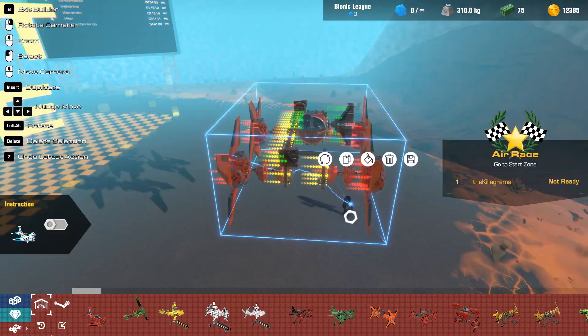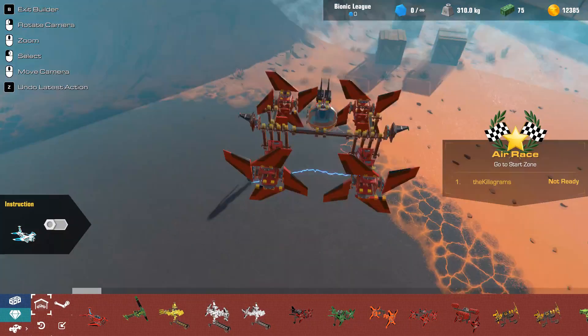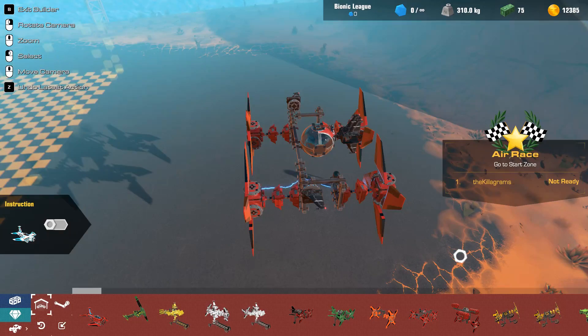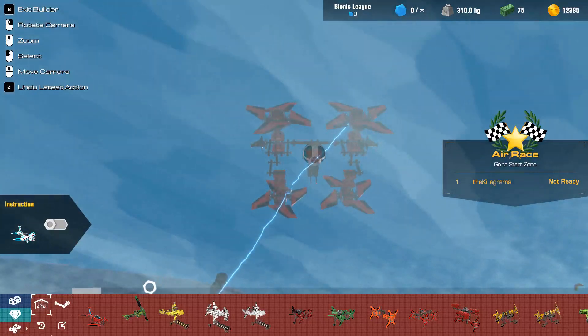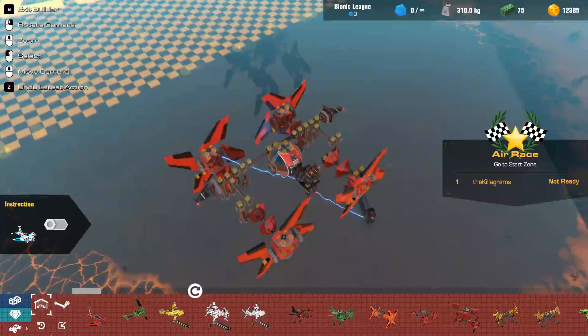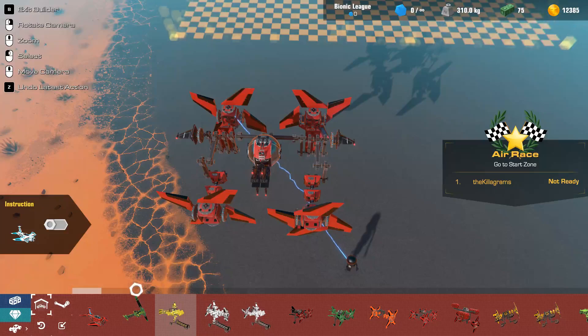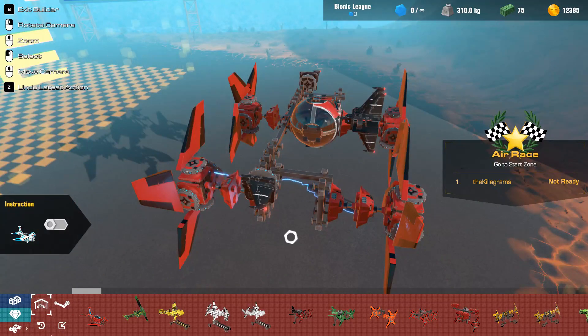I've been doing the air race and I've also been messing with this bionic submarine. I kind of want to turn this into a flying vehicle. I'm just gonna stick wheels and wings on this and see what happens. I think this being made of wings will be good. I can get rid of this and have a normal cockpit. Let's just put some of these wings on here.